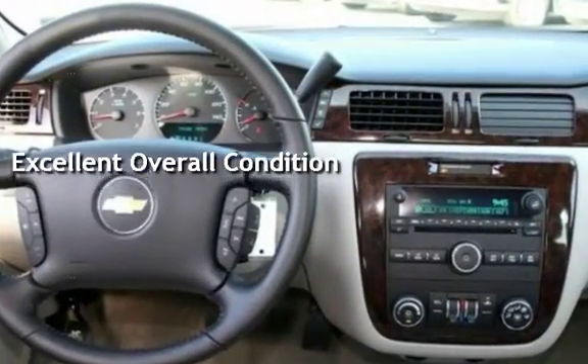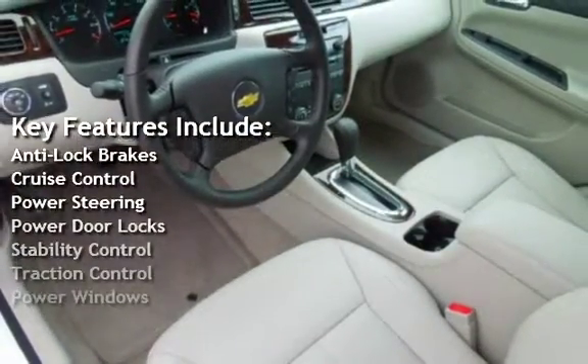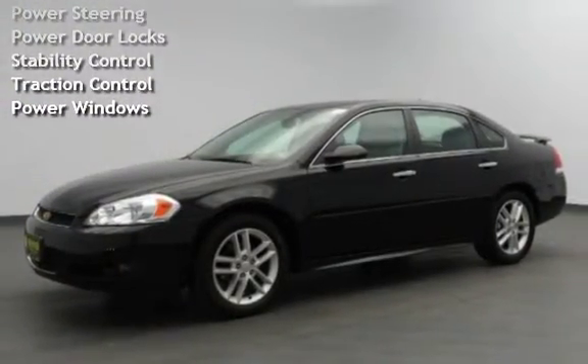Key features include anti-lock brakes, cruise control, power steering, power door locks, stability control, traction control, and power windows.